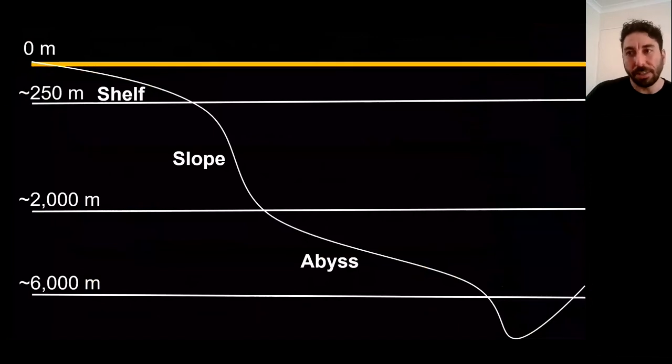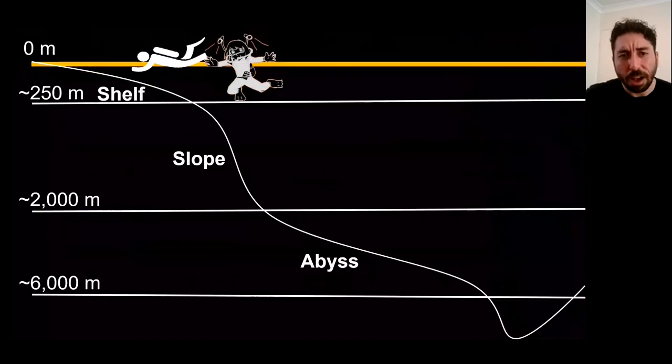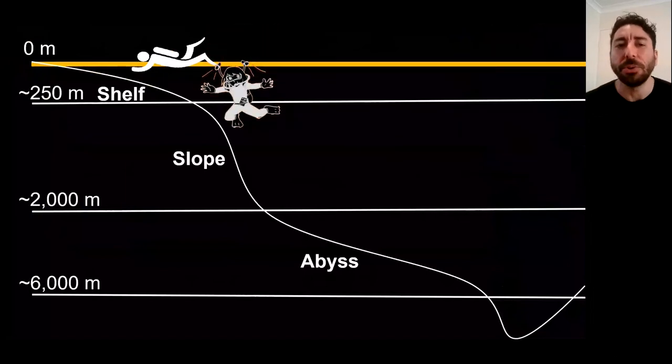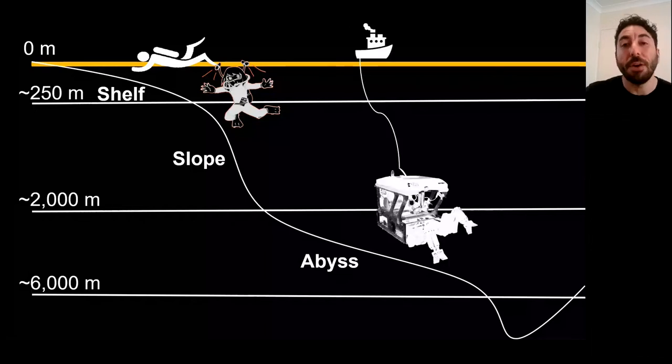Why do we know so little about biodiversity in the marine realm? Scuba diving has been mainstream for about 75 years, so between zero and about 20 meters depth most people can dive. In the last 50 years or so, we've created new technologies to dive hundreds of meters — this is a drawing of a closed circuit rebreather, which allows you to recirculate your air so you can stay longer and dive deeper. We also now have remotely operated vehicles, which can dive thousands of meters.